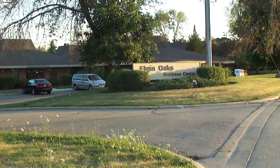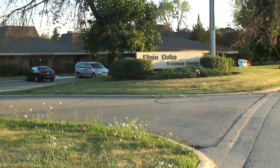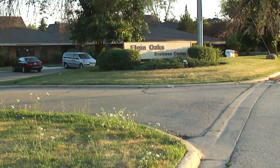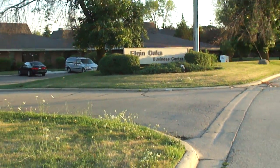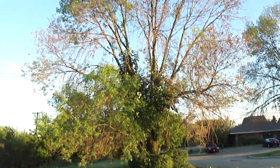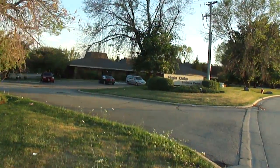Here we are in Elgin, Illinois, taking a look at an office complex that's probably been hit pretty hard by the economy and looking for new tenants. We've got a lot of ash trees, and we're going to take a look at the ash trees that this particular office complex had planted probably 25 years ago.